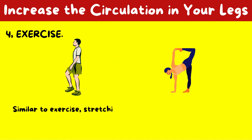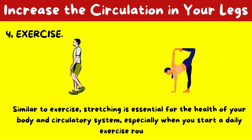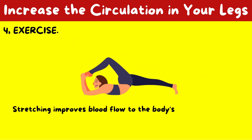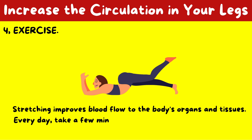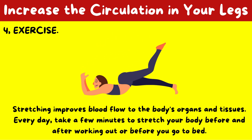Similar to exercise, stretching is essential for the health of your body and circulatory system, especially when you start a daily exercise routine. Stretching improves blood flow to the body's organs and tissues. Every day, take a few minutes to stretch your body before and after working out or before you go to bed.